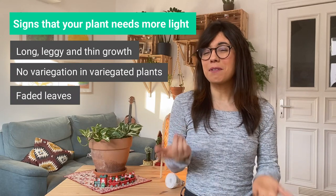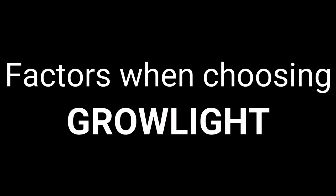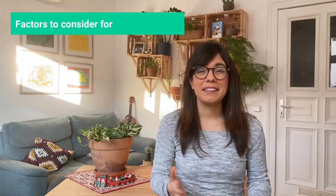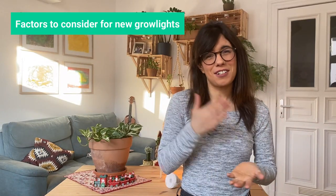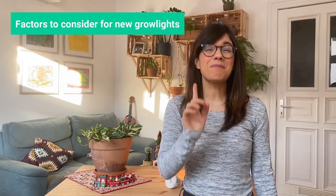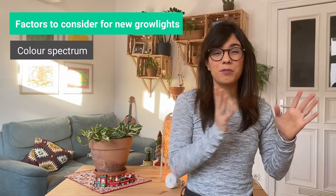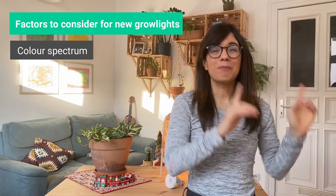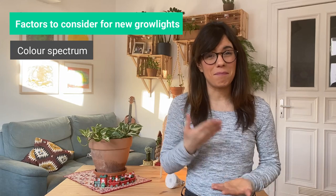Let me share with you some of the factors that you should consider before choosing a grow light. Now that you know some ways in which you can check whether your plant needs supplemental light or not, let me share some factors that are important when choosing a grow light. Number one: the spectrum of light provided — that is the balance of cool and warm colors in your light. Blue and red are the lights that are most efficiently used by plants.